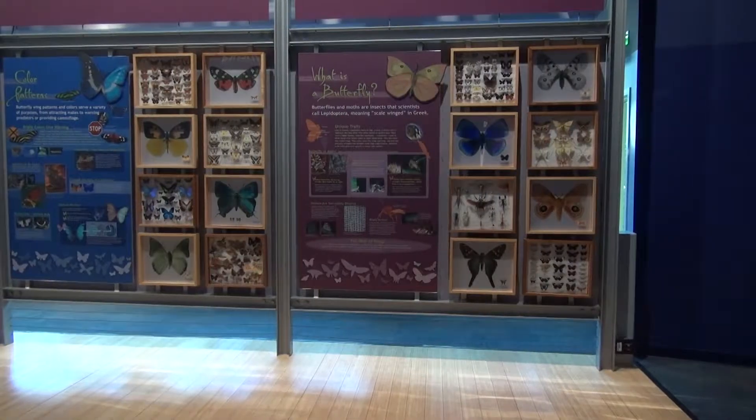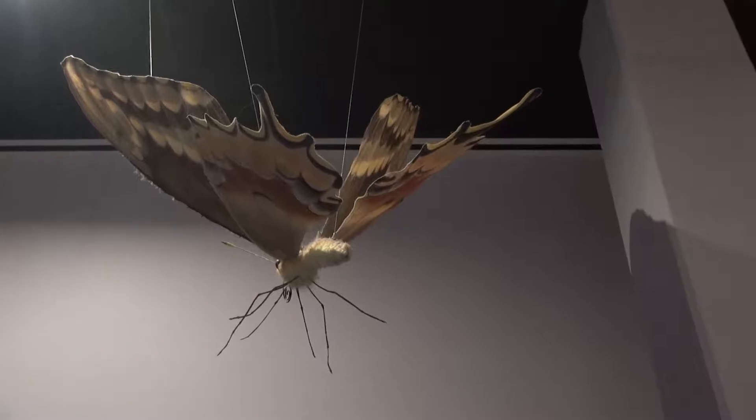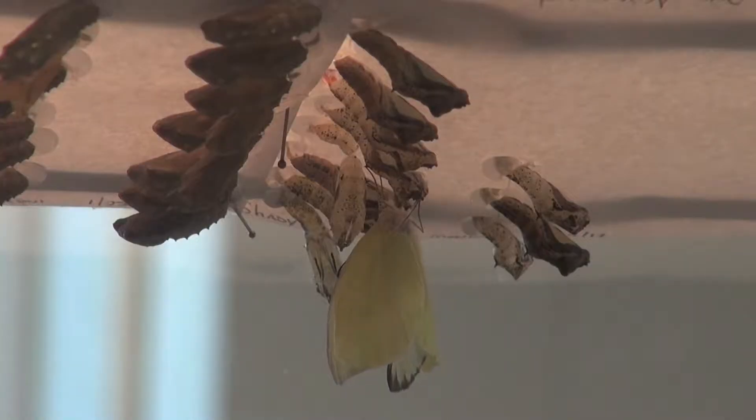We are in the Wall of Wings. It's part of the McGuire Center and we are the largest butterfly research facility in the United States. We have 16 million specimens of butterflies. We do research on butterflies here and the most exciting part of the museum is the Special Projects Lab which raises butterflies.